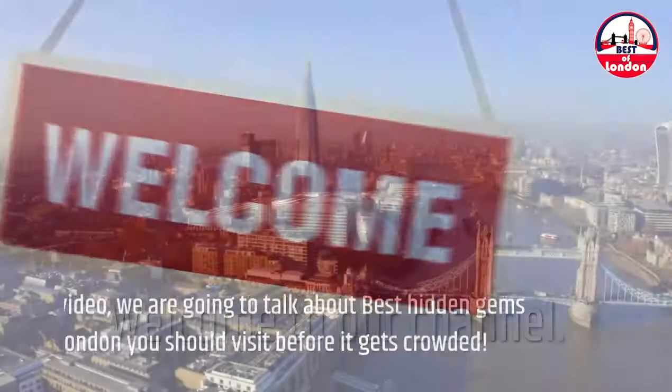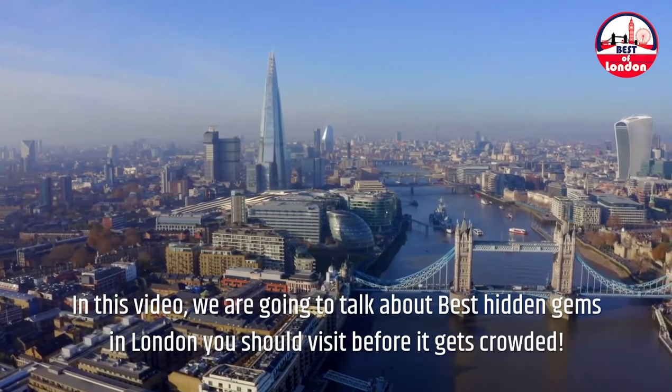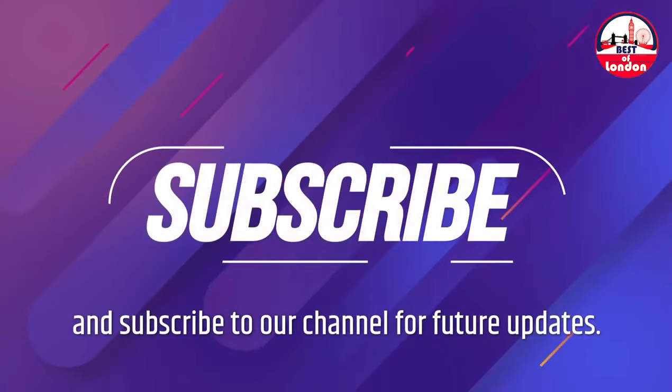Welcome to our channel. In this video, we are going to talk about the best hidden gems in London you should visit before it gets crowded. Before starting, please like this video and subscribe to our channel for future updates.